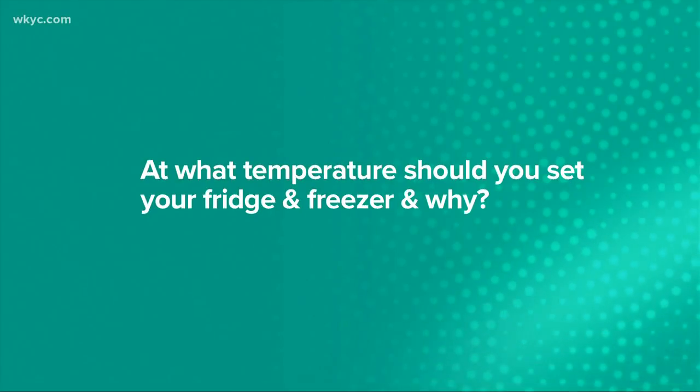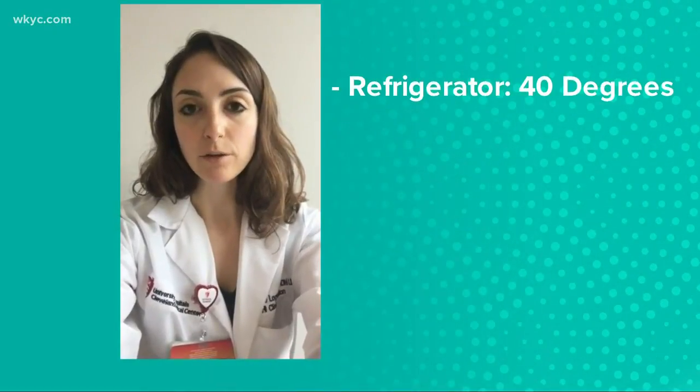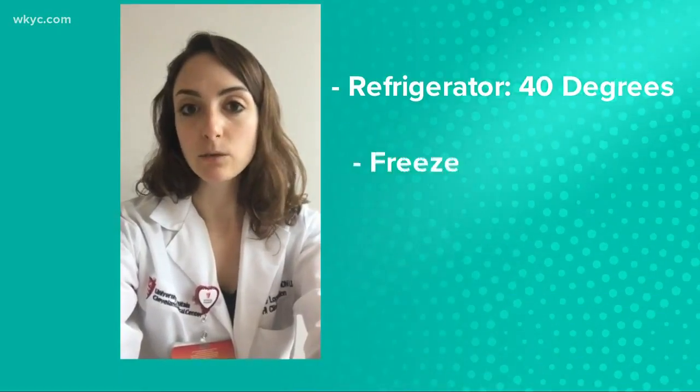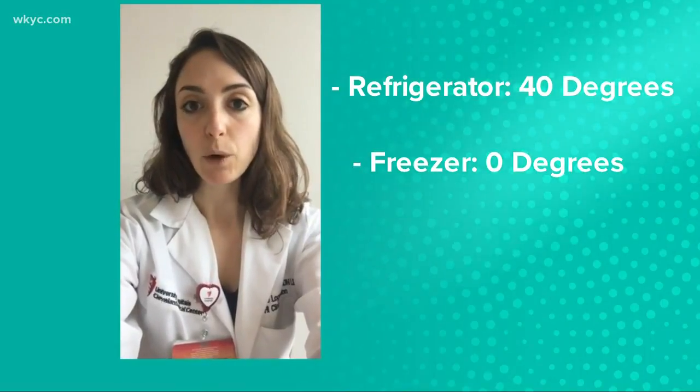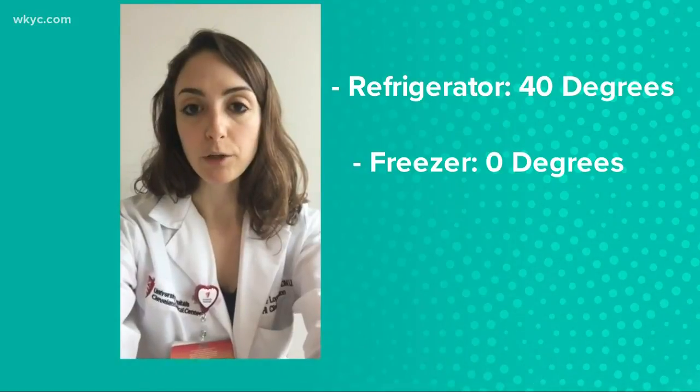We also asked her: what temperature should you set your freezer and fridge, and why? To prevent the growth of bacteria on your food, safely check your freezer and refrigerator temperatures. Your refrigerator should be set at or below 40 degrees and your freezer should be set at zero degrees Fahrenheit. These temperatures will, again, prevent the growth of bacteria from forming on your food.